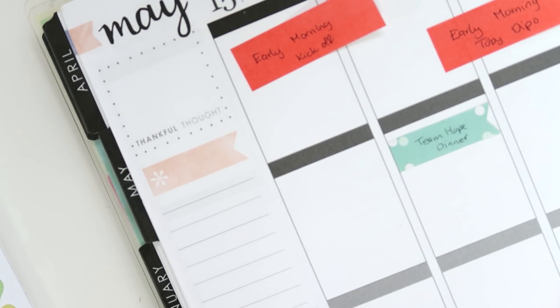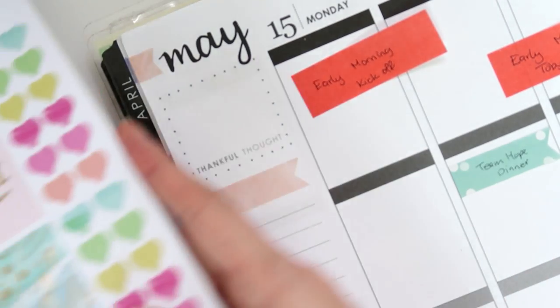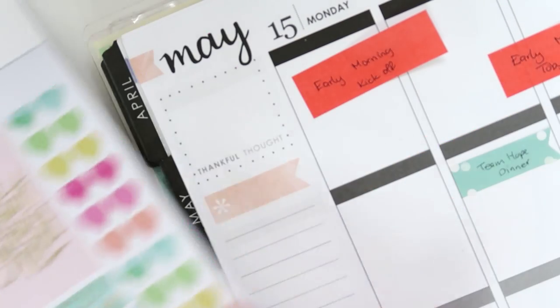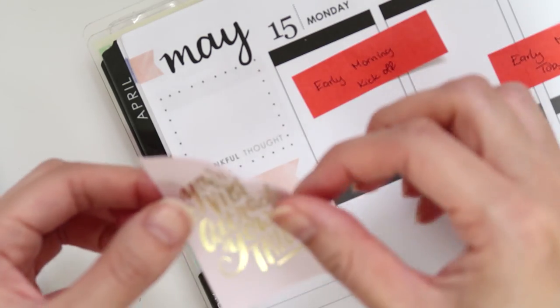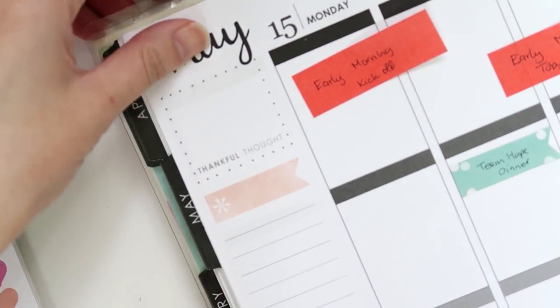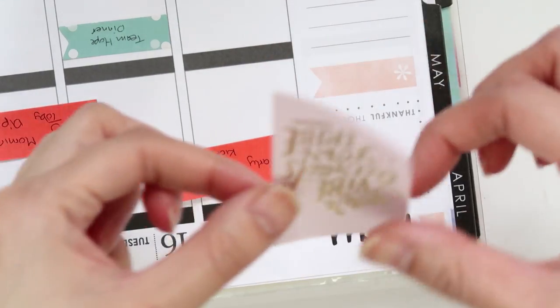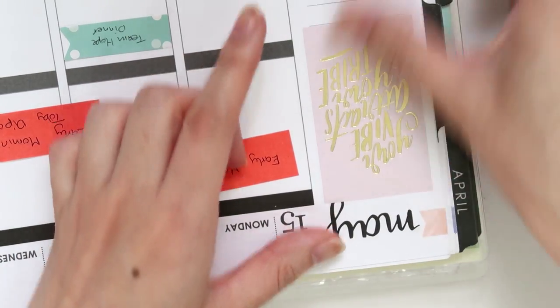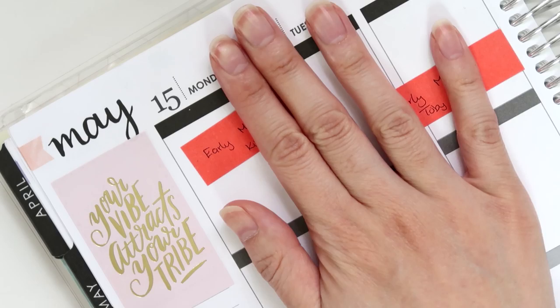Okay, so the bottom strip is done. I'm going to put down a coat box for the top here — just looking at my available selection. I think I'm going to go with this one: 'Your vibe attracts your tribe.' I kind of like that concept. I'll flip this around and see how it goes. That looks pretty good. I'll do the rest of this later because I don't know what sidebar stickers I can use, so I'm just going to go straight into Monday.